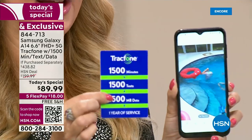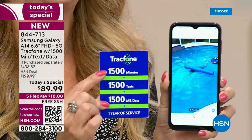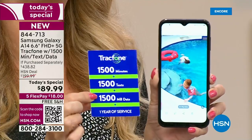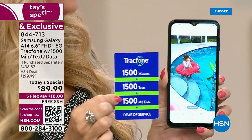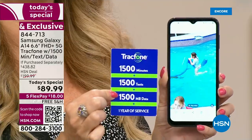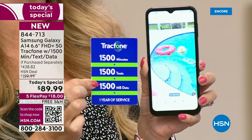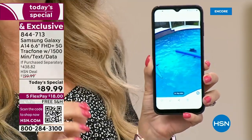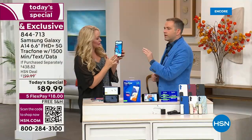Let me reiterate the airtime: you get one full year of service — 1,500 talk minutes, 1,500 text messages, and 1,500 megabytes, with an entire year to use it. You have an entire year to activate. So if you're putting these away for the holidays or for loved ones with birthdays coming up in the next few months, you can give this to them whenever it's convenient. They have an entire year to use it, and once they activate, that starts the clock on the preloaded airtime minutes.